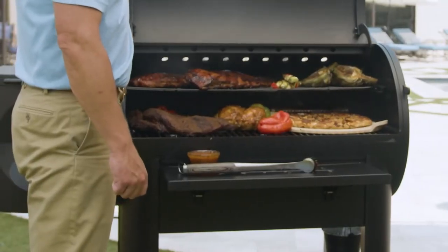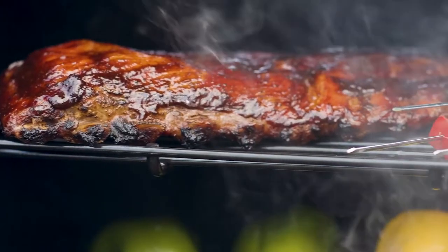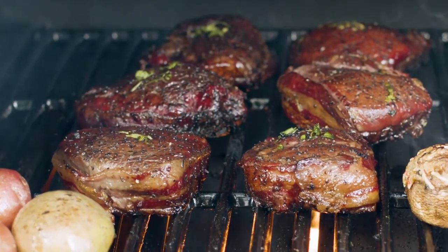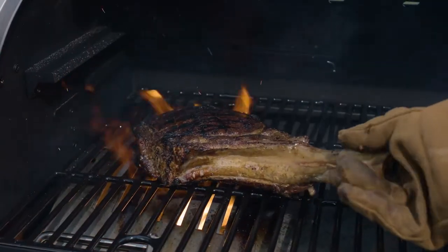Utilizing the Louisiana Grills patented pressurized cooking system, the Founders Series features a best-in-class rear exhaust output that evenly circulates heat and smoke throughout the cooking chamber for a flawless result every time. Unlike its competitors, these machines possess the capability of both direct and indirect cooking using our innovative SeerTec technology, turning your unit from a smoker to a grill to a high-temperature sear station with a simple pull of a lever.